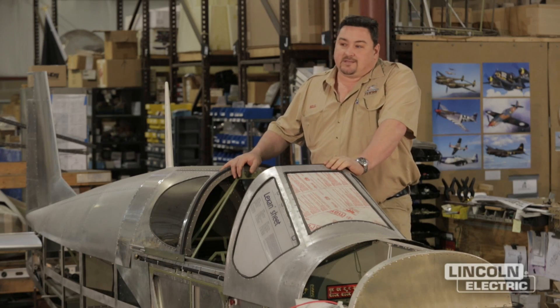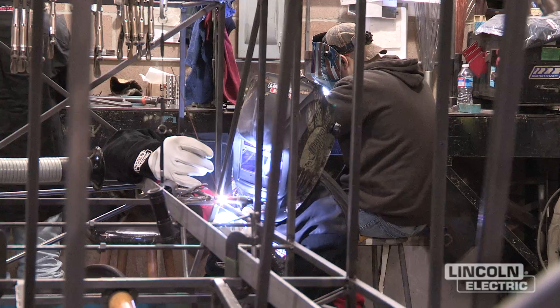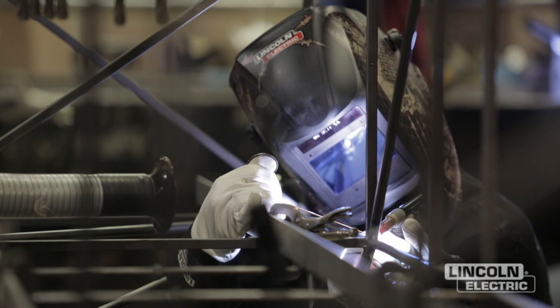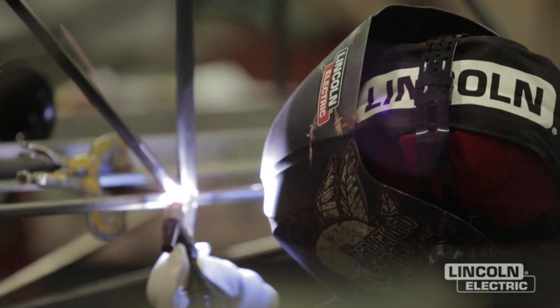There's probably about 46 hours in an actual frame total. We've been selling some airplanes, so they're welding six days a week. Machines are running flawlessly — we don't have any problems with them. They take input from the people that are using the equipment, and the welders prefer the Lincoln machines. It's that simple.